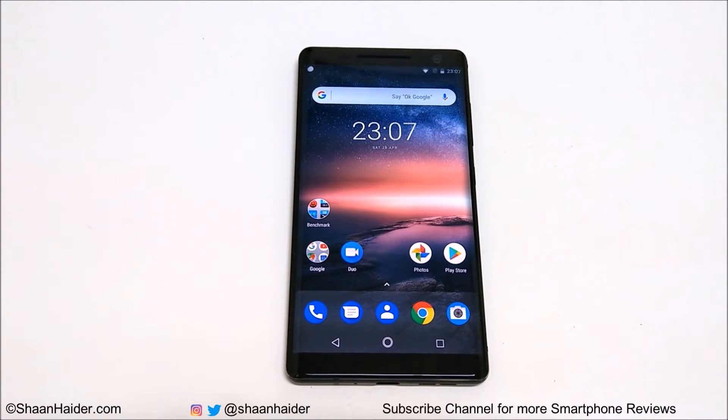Hey guys, what's up, this is Sean Heather and in this video we are going to perform a benchmarking test on Nokia 8 Sirocco smartphone. It comes with Qualcomm Snapdragon 835 processor, Adreno 540 GPU, 6GB RAM, 128GB storage, 5.5 inch WQHD screen, and it runs on Android 8 Oreo OS.